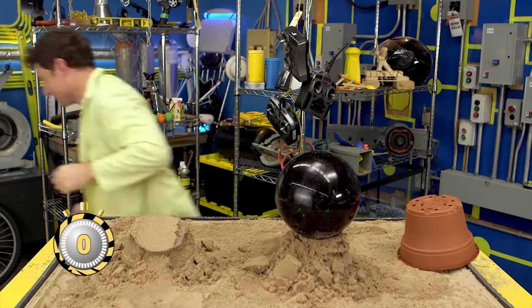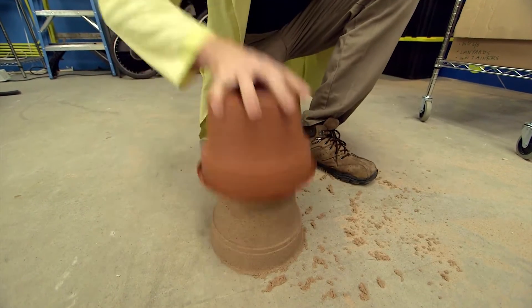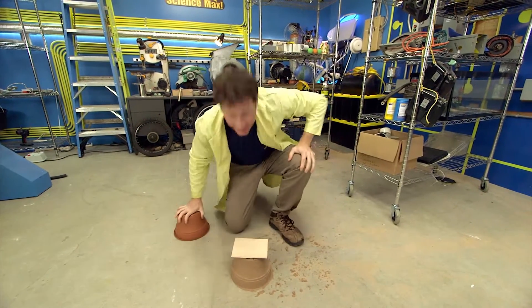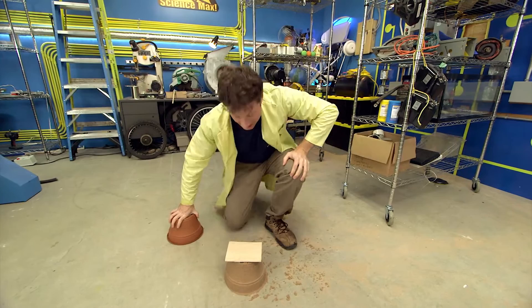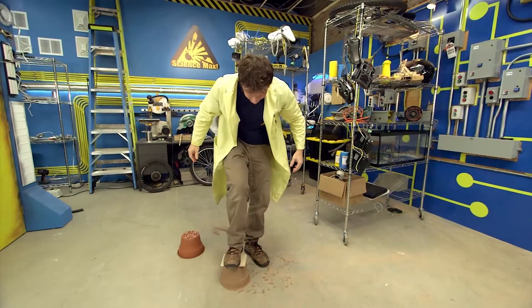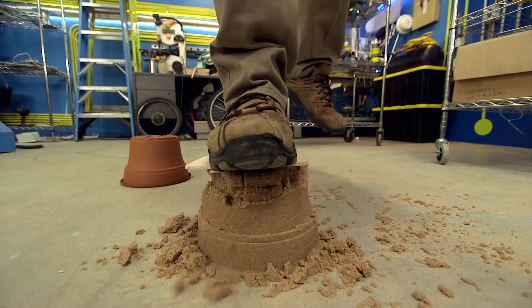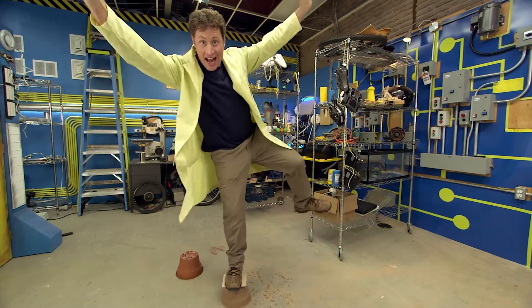I had to max it out. Let's see how strong science sand really is. Science! Science!